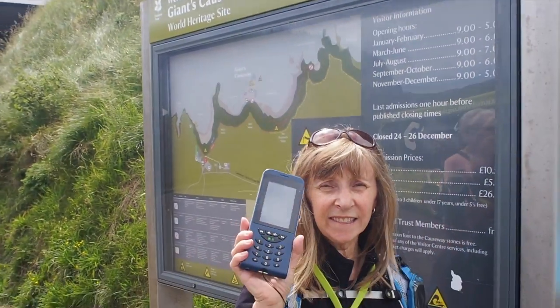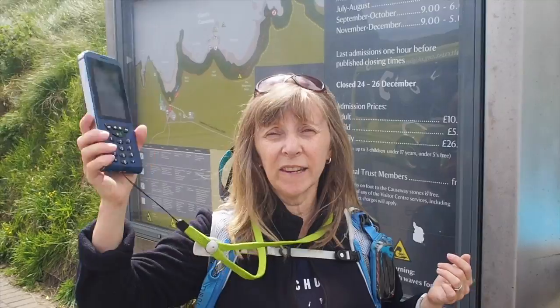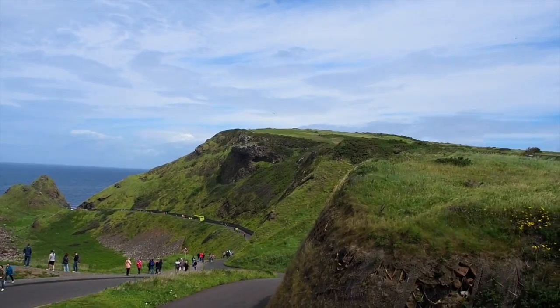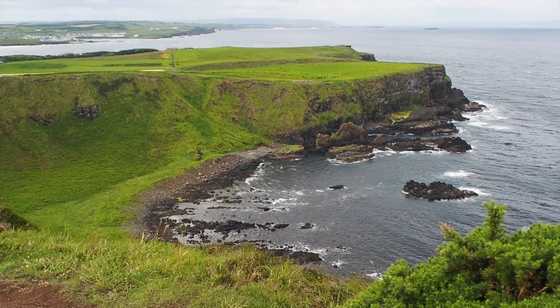Here we are at the Giant Causeway with our audio guides, ready to make a start. We're going to do a bit of a walk right down to the stones and then do a cliff walk so we can get fabulous views. This is the start of the walk — we're going right along the headland there. The views are absolutely brilliant already.